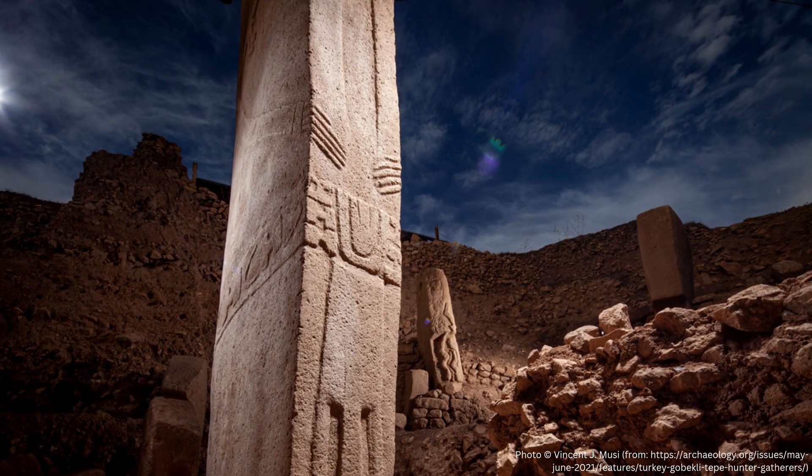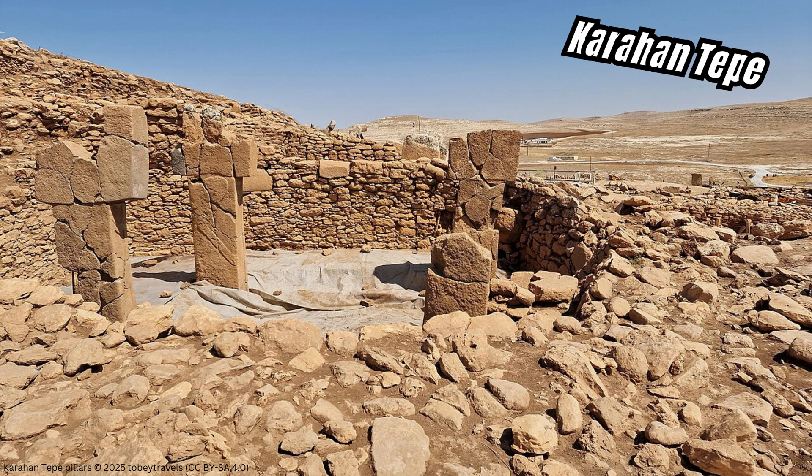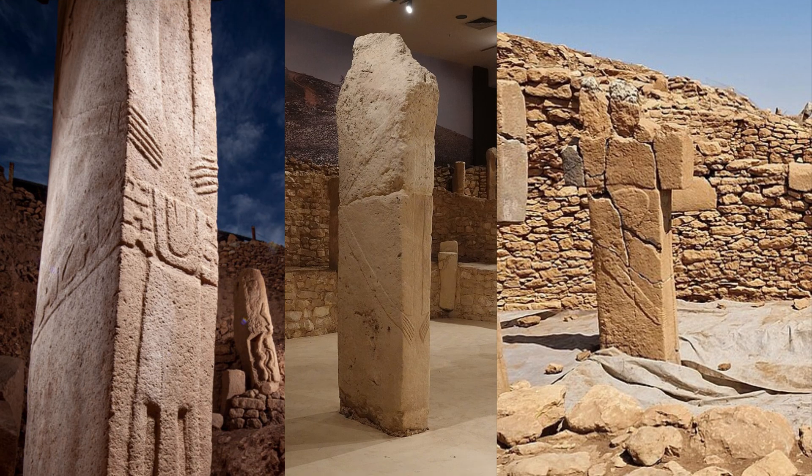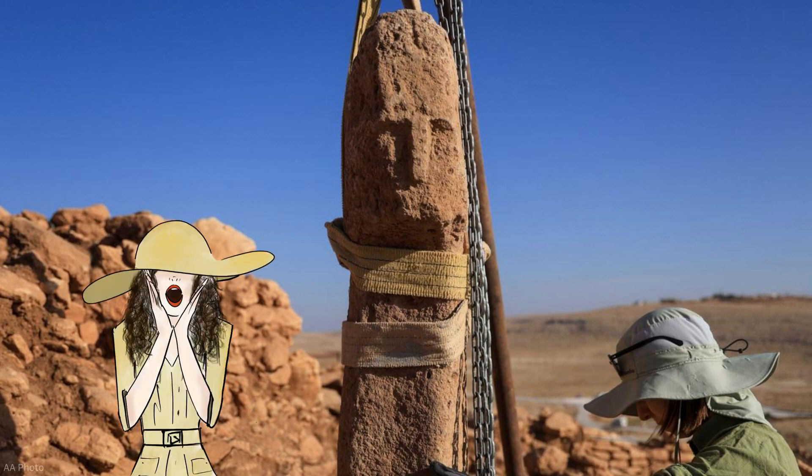We have T-shaped pillars at such sites — for example, at Gobekli Tepe, Nevale Chore, and even Karahan Tepe itself — that feature carved arms and hands on the shafts of the pillars, and this has led to archaeologists interpreting the top pieces as human heads, although they are faceless. Now, we have a pillar with a face.